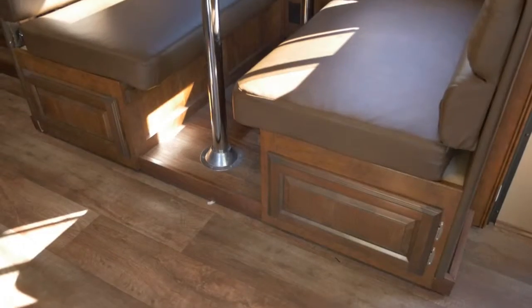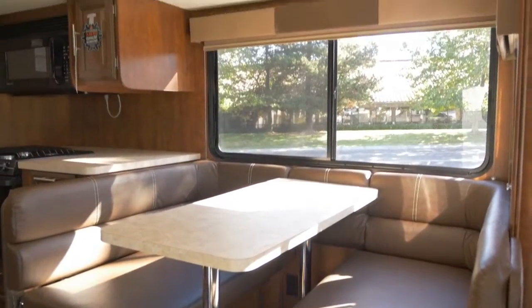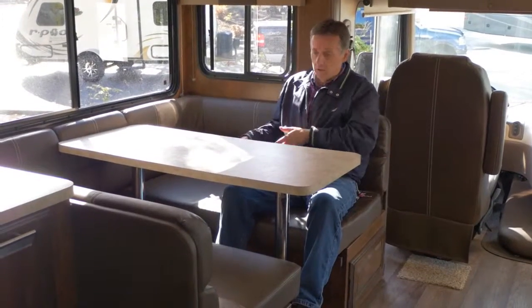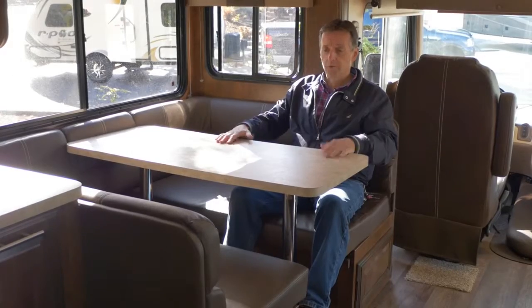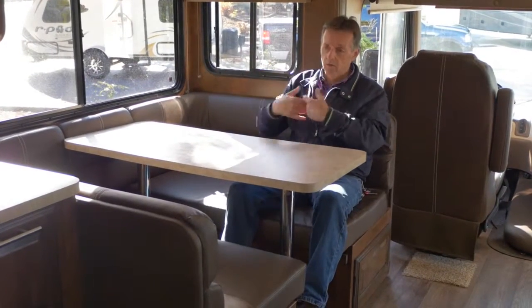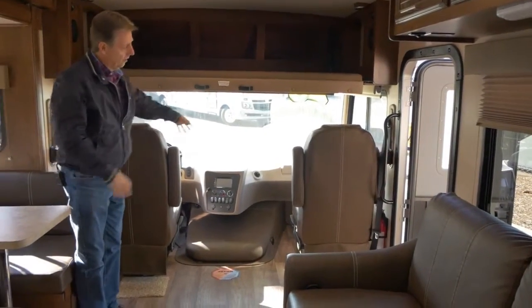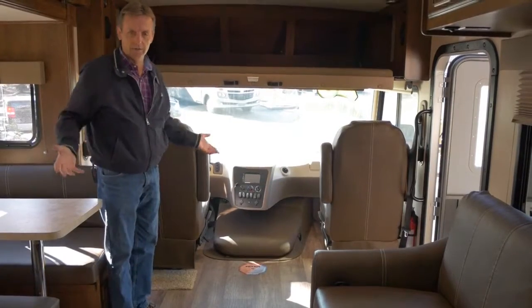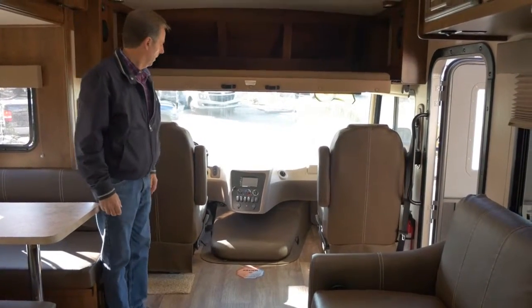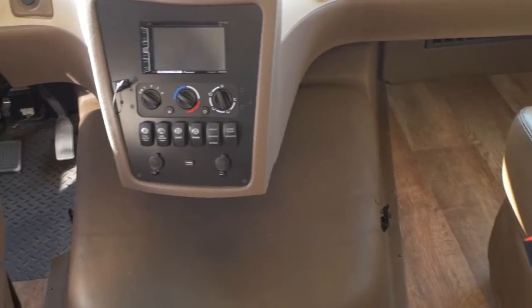One thing I love about this dinette — there's plenty of room for two or even three people, maybe grandparents and a grandchild, and the same on the other side. You can also drop this down and make a bed out of it, which gives you a lot of room for sleeping. These seats turn around so you can have two or three people here, two or three there, a couple up front, and have a nice conversation.